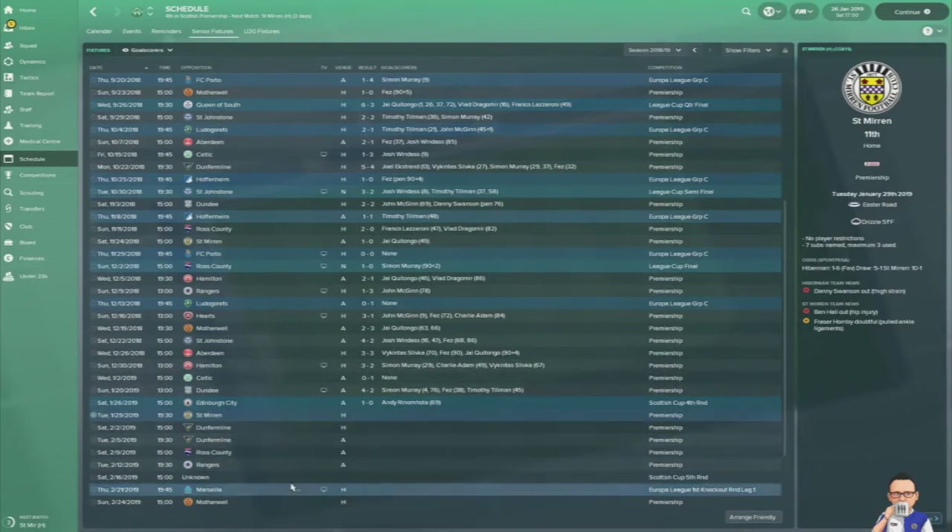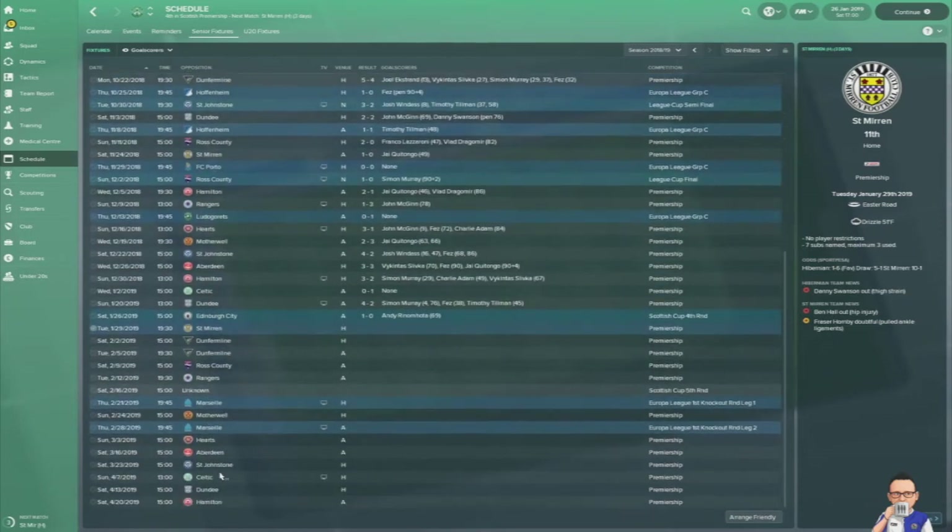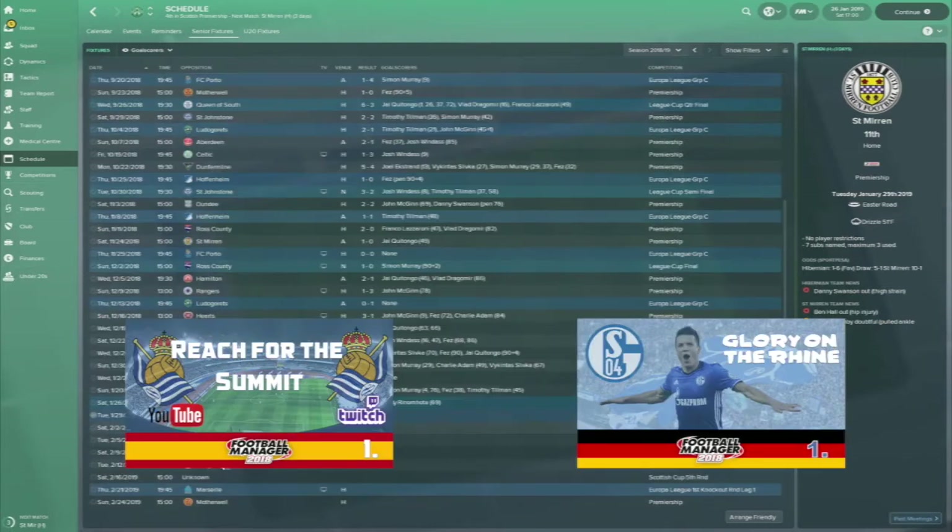Next time you'll see me will probably be Rangers, then the Scottish Cup fifth round, and then the first leg against Marseille — so a lot of football in between. I'll get you up to speed when we return. If you've enjoyed this video you might want to check out my other two game saves: Glory on the Rhine featuring Schalke Nulfia, and Reach for the Summit featuring Real Sociedad. Until next time — thumbs up, subscribe. Ciao for now.